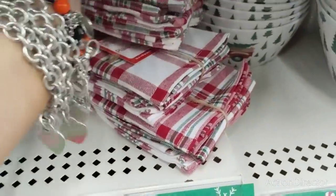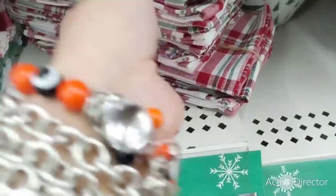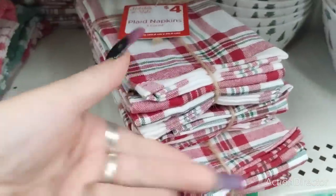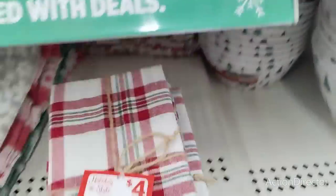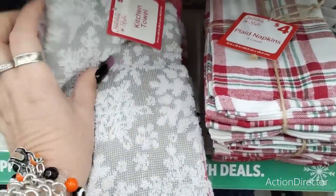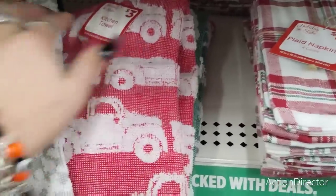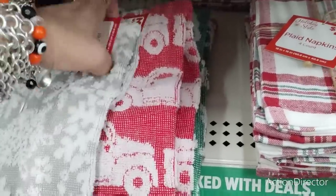Look at their napkins — you get a set of four, these are plaid napkins and they're $4. I've only seen them in the Christmas plaid, but that is a good deal. If you're on a budget, this is going to get you through — four napkins for $4, that's $1 each. They also have some kitchen towels — these are going to be $3 each. They have the snowflake, the red truck, and the Christmas tree — these are cute as well.